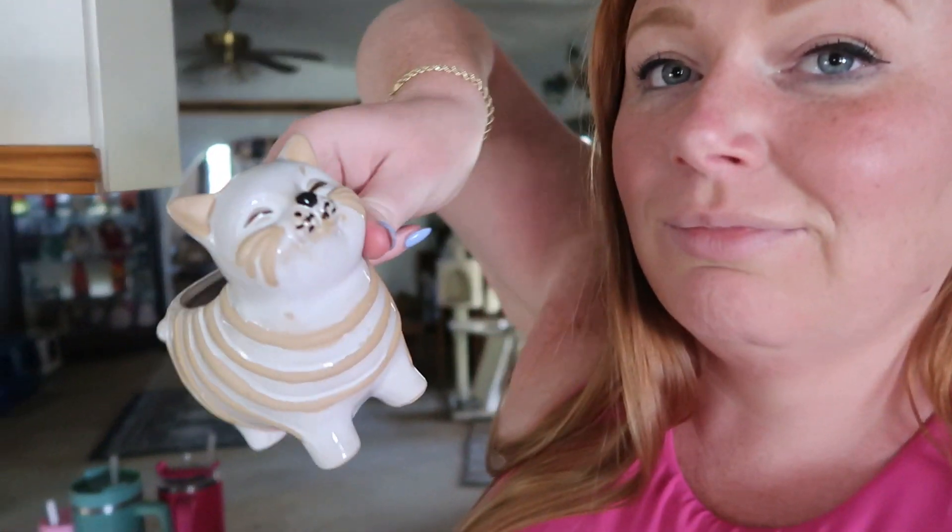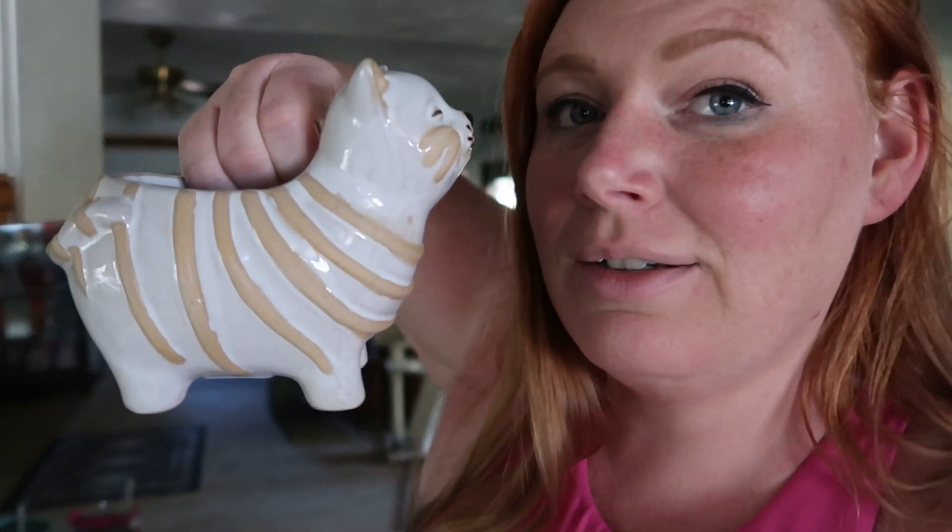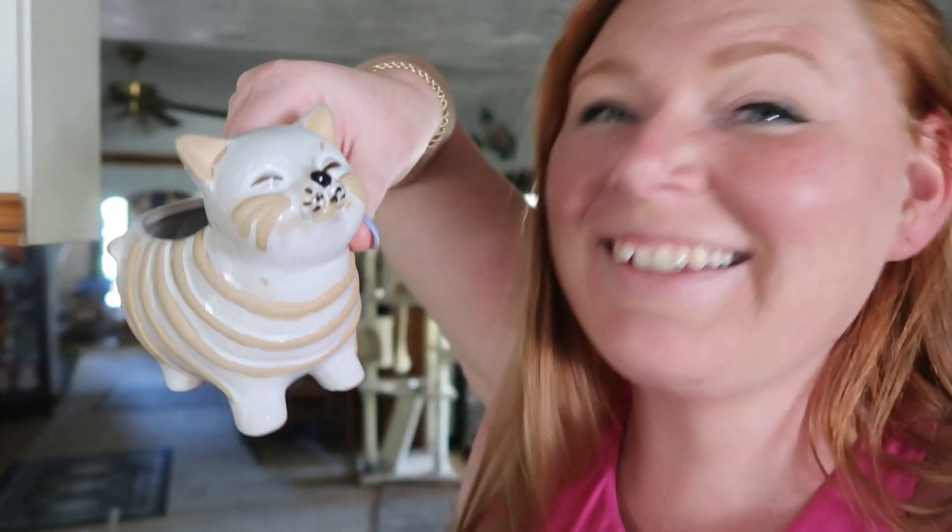I need to show you guys what I got from At Home the other night — it is extremely adorable. It's a cat pot! It's adorable, I don't know where I'm going to put it but it's going to be great.